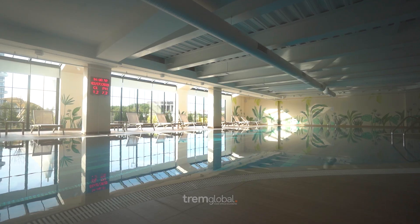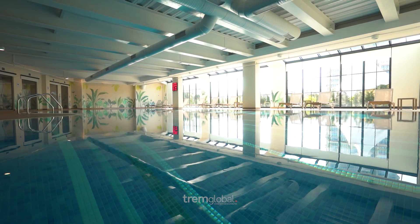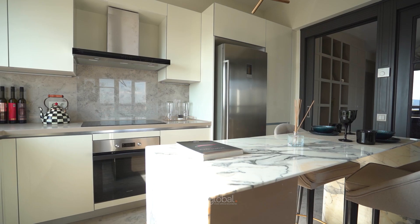Now we've seen the apartment and it's pretty nice. Let's go check the social facilities. These include a professional gym, a relaxing spa center, a luxurious Turkish bath, and a huge swimming pool. Not to mention the shopping center nearby, filled with the most famous international brands where you can find everything you need.